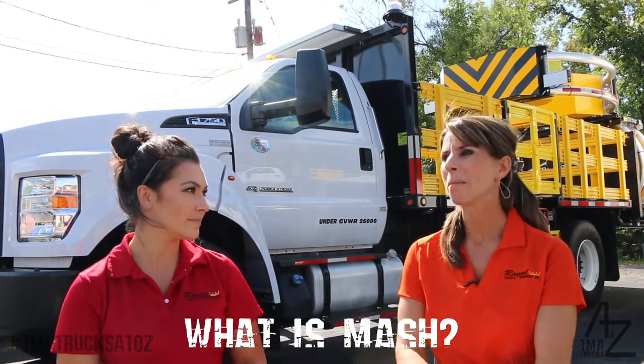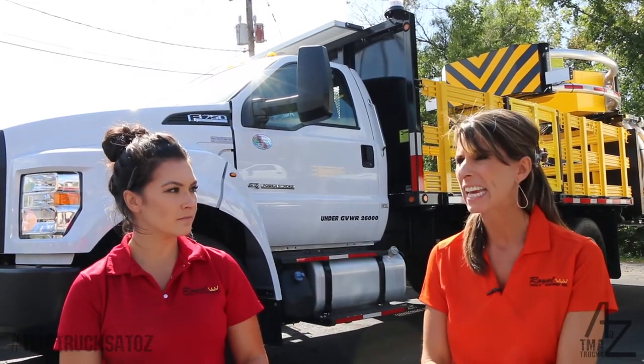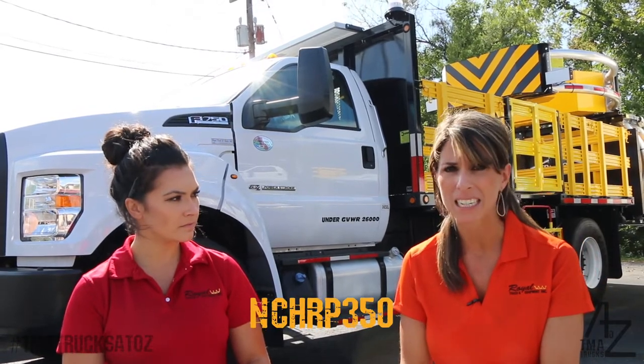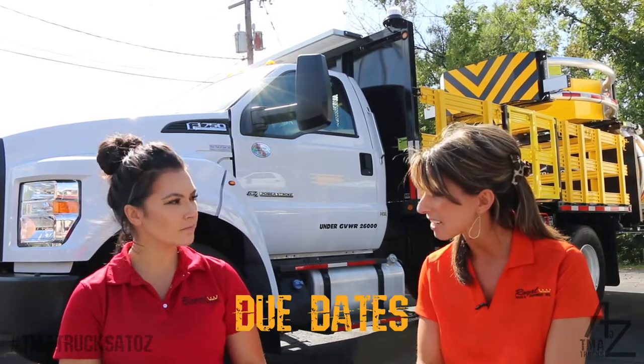What is MASH? MASH stands for AASHTO's Manual for Assessing Safety Hardware, and it's actually an update to the NCHRP 350 tests that are currently on the market today. It's an update and test requirements update on due dates of when things need to be approved.